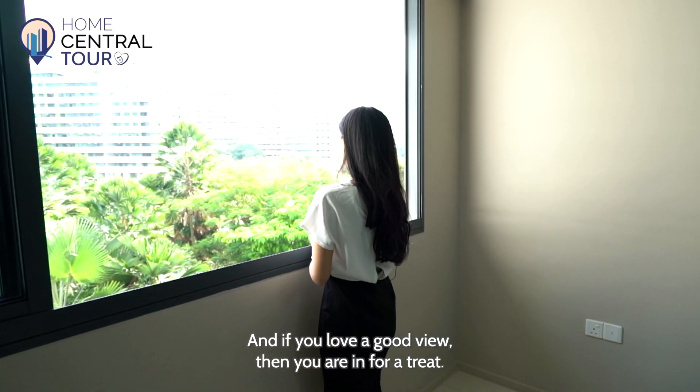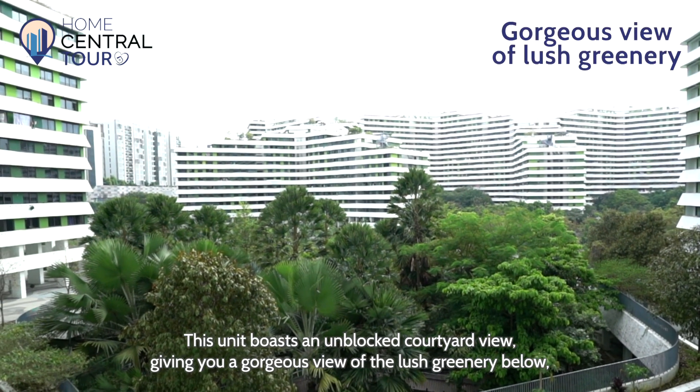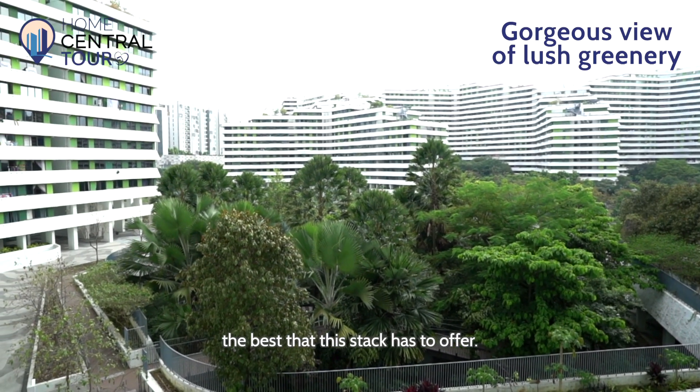And if you love a good view, then you are in for a treat. This unit boasts an unblocked courtyard view giving you a gorgeous view of the large greenery below — the best that this stack has to offer.